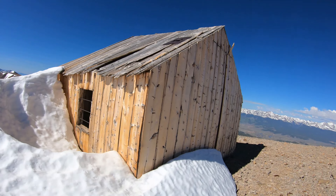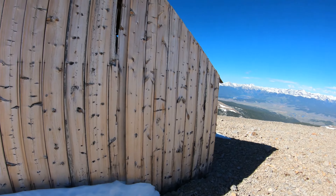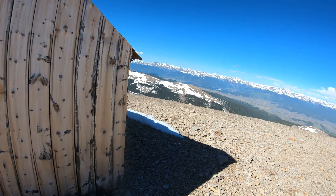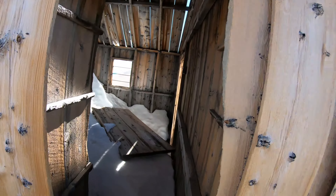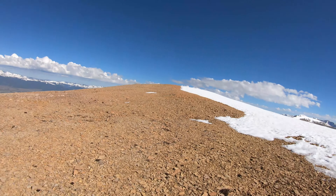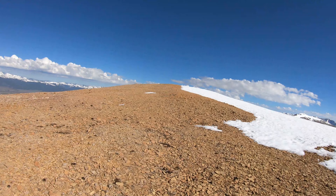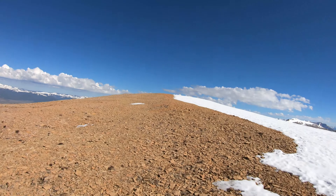After you leave the failed vacation home, you're going to just continue up to the summit of Horseshoe Mountain.